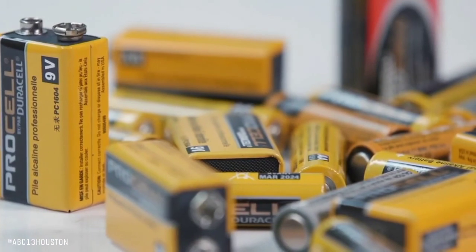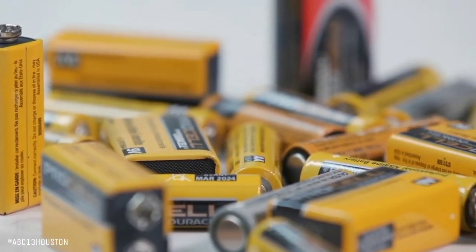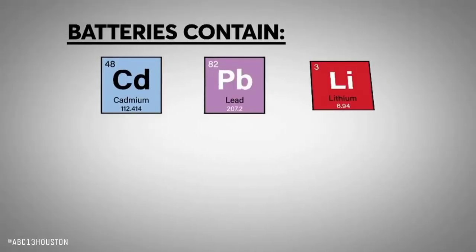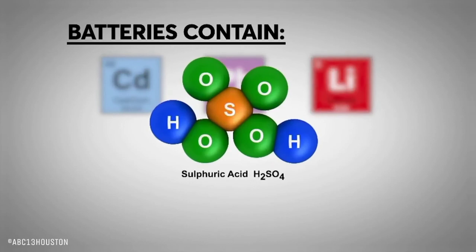Batteries are made from a number of different materials. Most batteries contain toxic ingredients like cadmium, lead, lithium, or sulfuric acid.